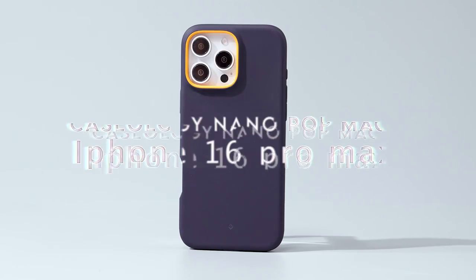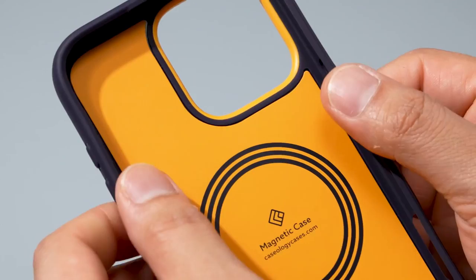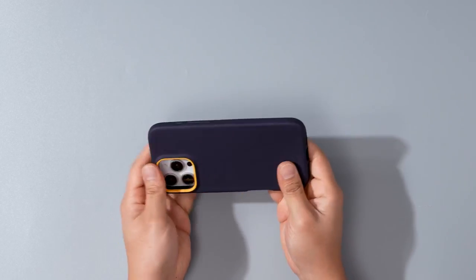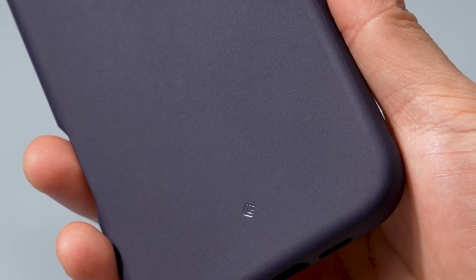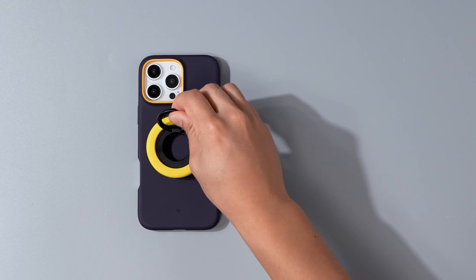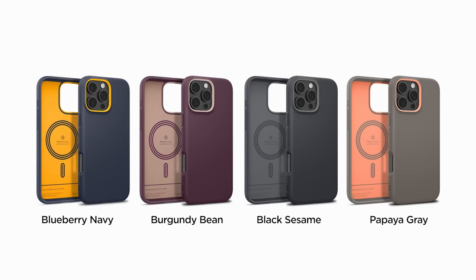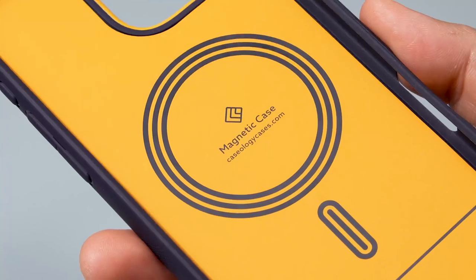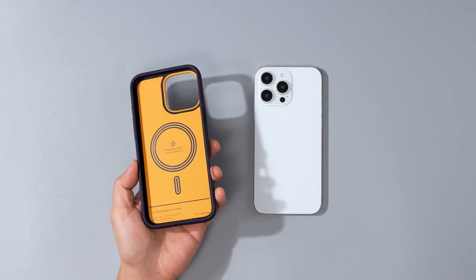On number 4, Caseology Nanopop Mag. The Caseology Nanopop Mag for the iPhone 16 Pro Max is all about style and protection. The integrated magnets ensure your phone stays securely in place, perfectly aligned with MagSafe chargers, so there's no fuss when you snap it on. The silicone feel is soft and smooth, and unlike other cases, this one won't collect lint or dust in your pockets.